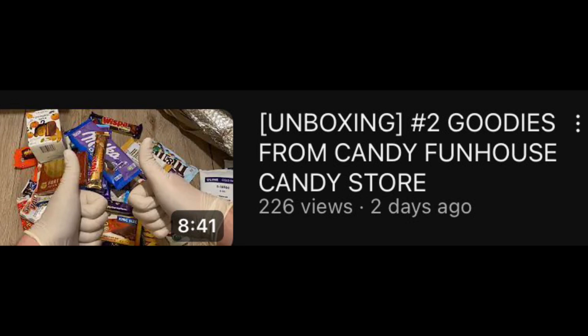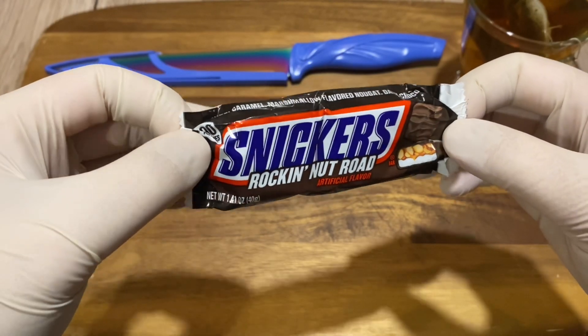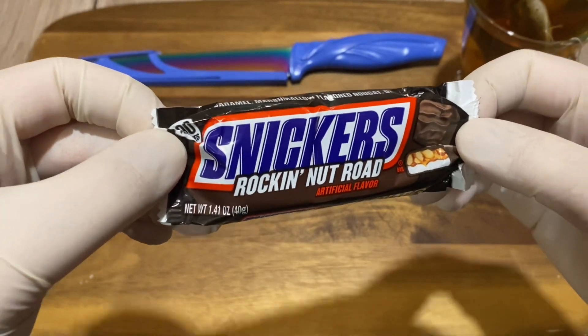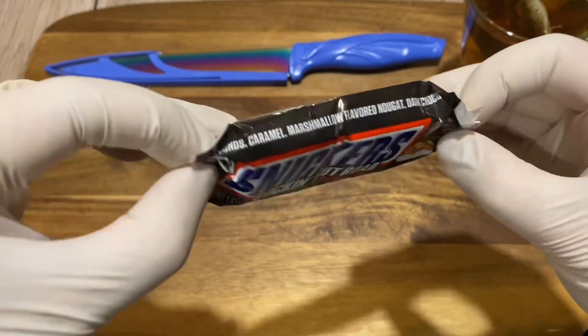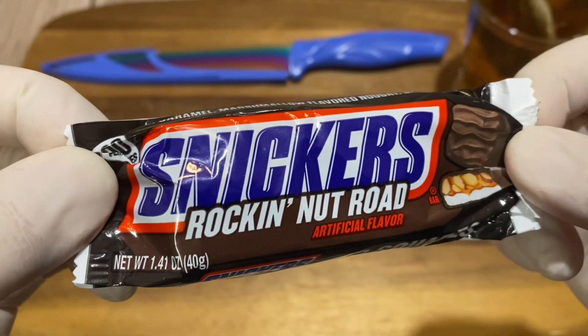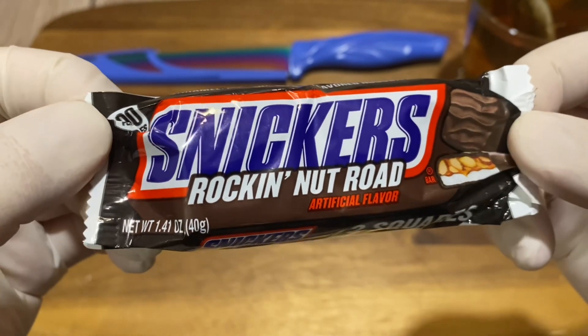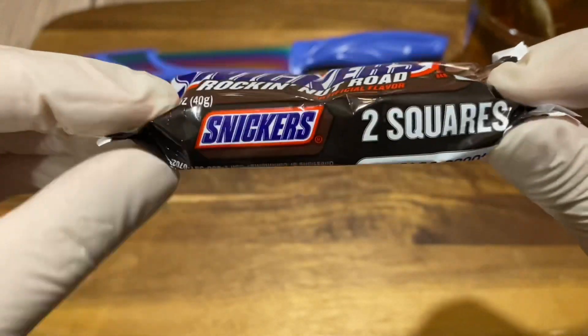In that unboxing I bought like 34 candy bars, mostly chocolate. This was the first one selected. Let's get to it, shall we? Very excited! So Snickers Rocky Road — artificial flavor. I have no idea what it is but I did read...